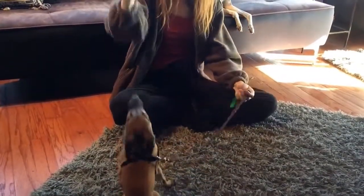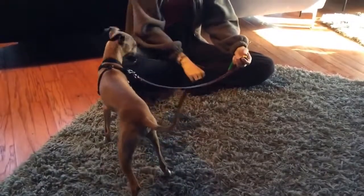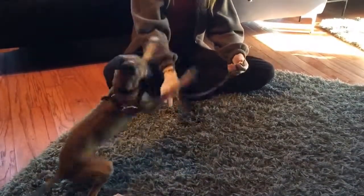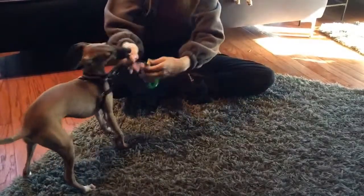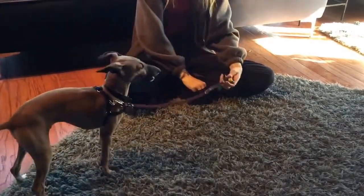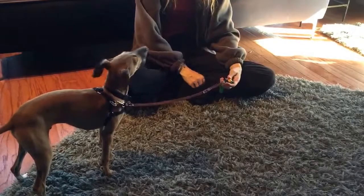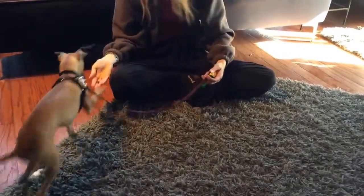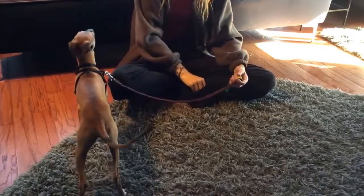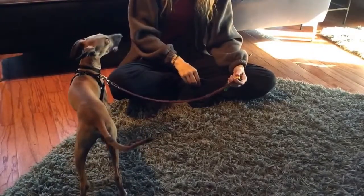Hand down for lay down and hand up for sit. Good boy — hand in a ball above his fist — so we're doing hand signals and verbal commands at the same time. Sit. Good boy.